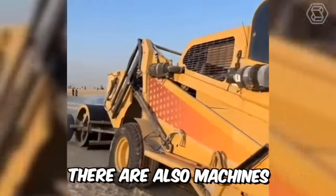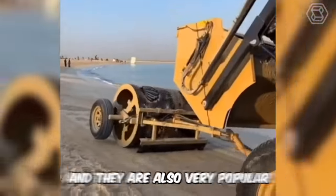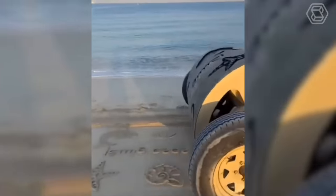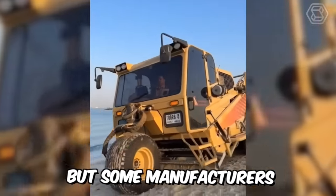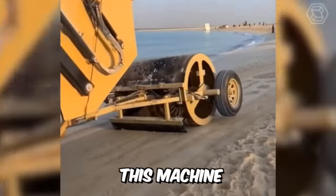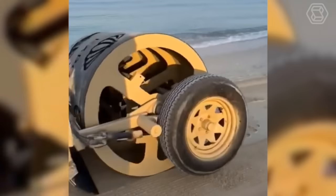There are also machines for leveling the sand zone, and they are very popular — after all, cleaning beaches manually is an arduous task. Some manufacturers went further, like this machine working in Dubai. See for yourself what it can do.